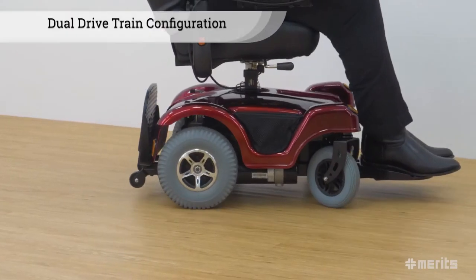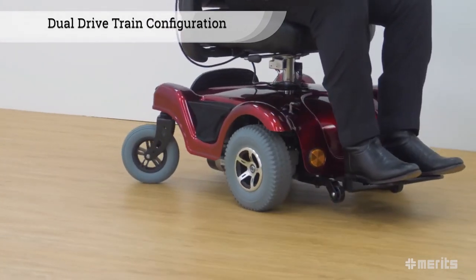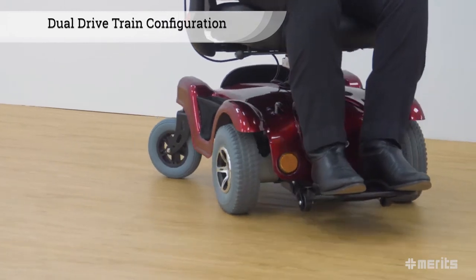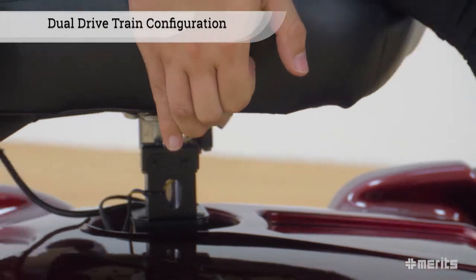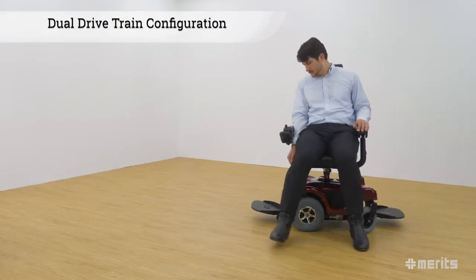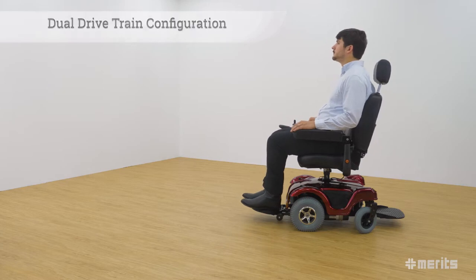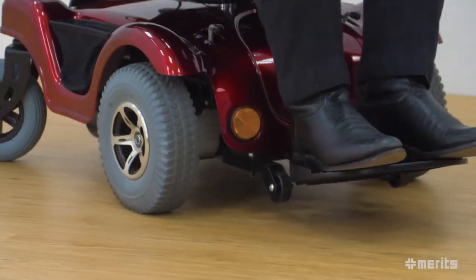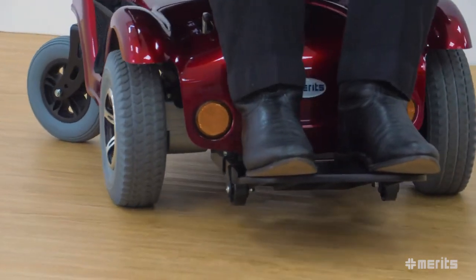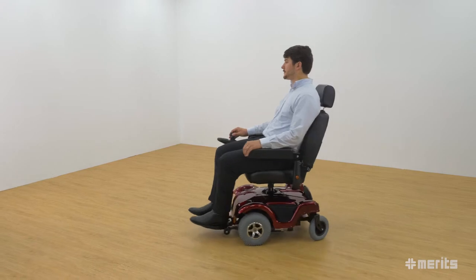The Jeweller offers dual drive train configurations — hence the name — and switching from rear wheel drive to front wheel drive couldn't be easier. First, pull the seat rotation lever located under the seat and then spin the seat 180 degrees. It's that simple. There's no worry of confusion because the controller automatically recognizes what direction the seat is facing and immediately adjusts accordingly, so when the user pushes the joystick forward, the power chair always moves in the right direction.